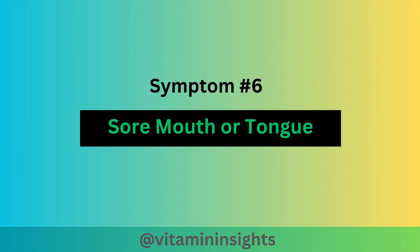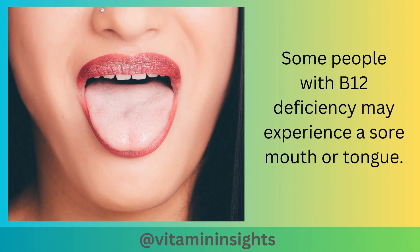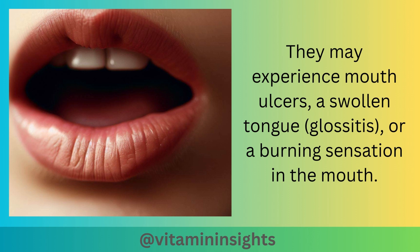Symptom number 6 is a sore mouth or tongue. Some people with B12 deficiency may experience a sore mouth or tongue. They may experience mouth ulcers, a swollen tongue, glossitis, or a burning sensation in the mouth.